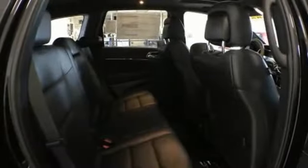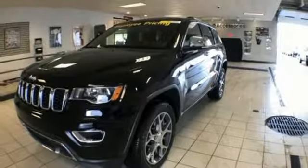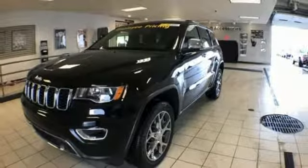Dual zone climate control, automatic transmission, aluminum wheels, electronic shift on the fly, and power tilt-down heated mirrors.